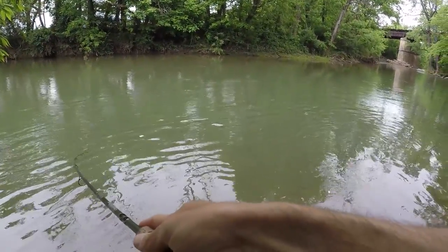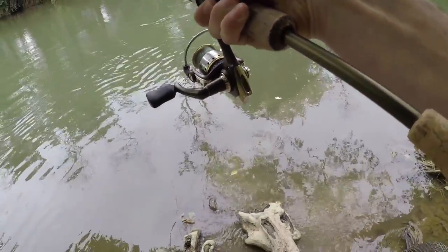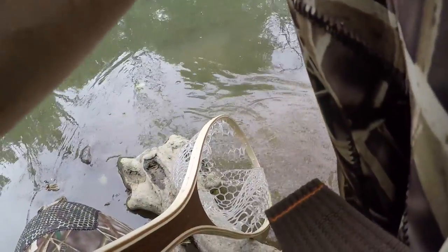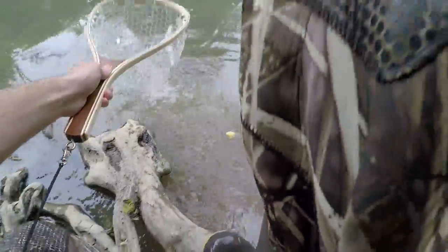Got him! A little fall fish — there's a fall fish.